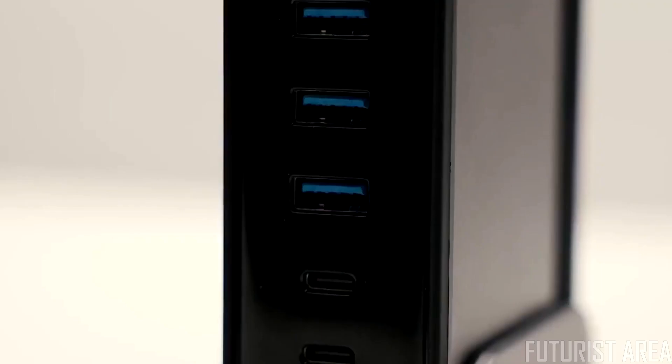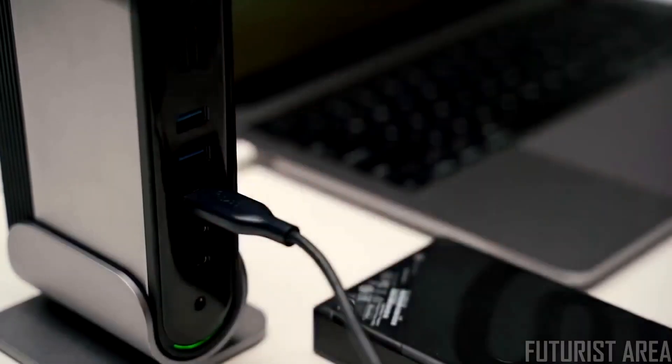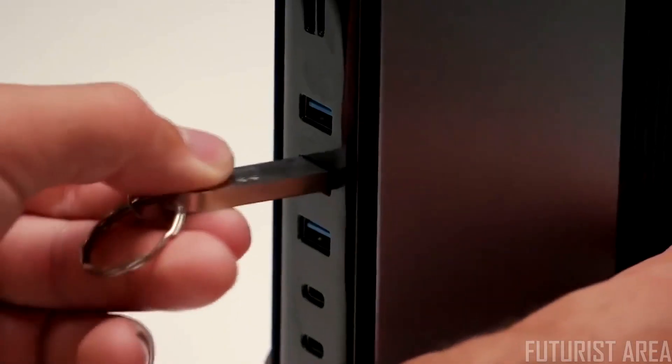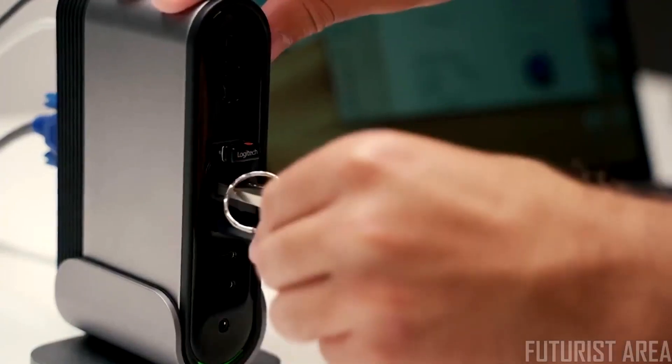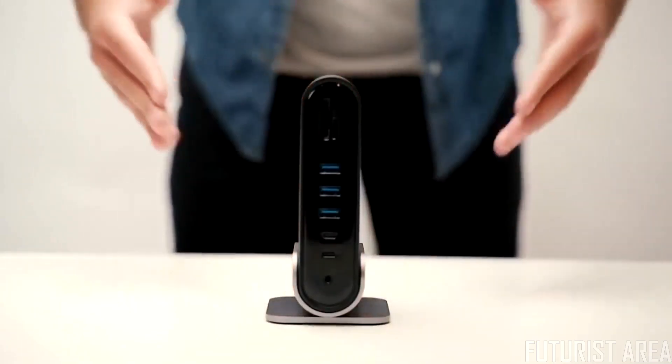Three front USB 3.0 ports and two USB 2.0 ports will satisfy almost all your needs for external devices, like your Bluetooth transmitter, memory sticks, and hard drives. TitanHub — docking station for all.